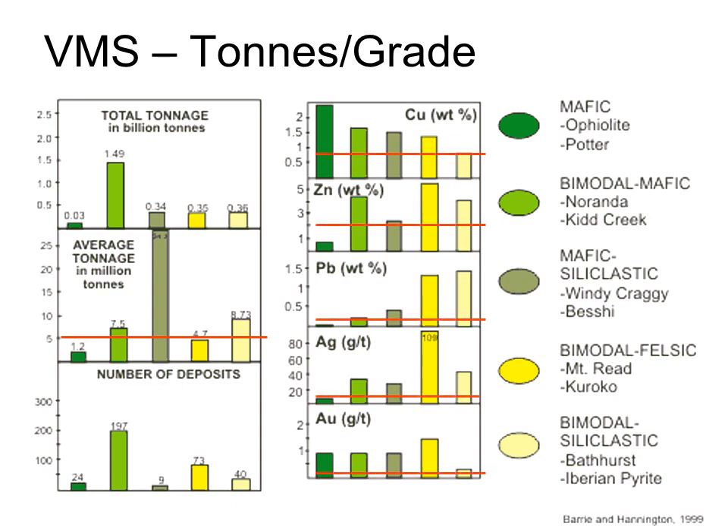Grades average 5% copper, 4% zinc, just under 1% lead, and perhaps 1 gram per tonne of gold. Again, there are a few outliers with far higher grades than these.